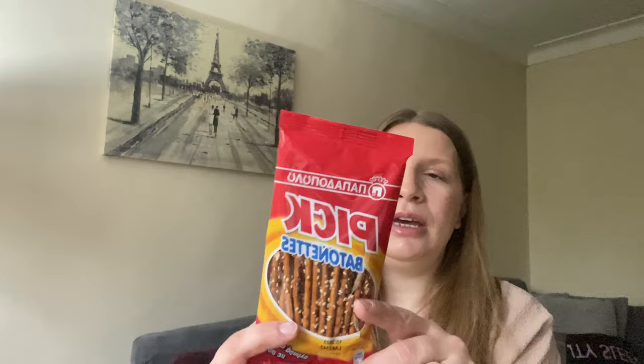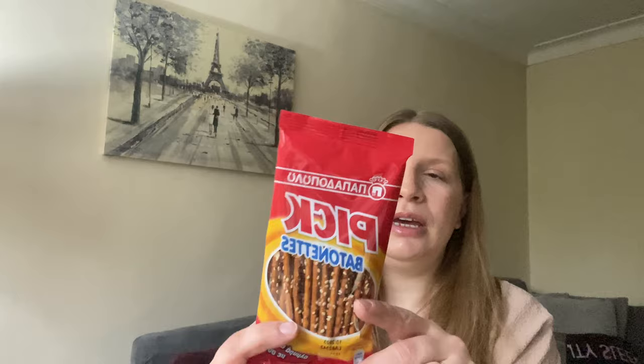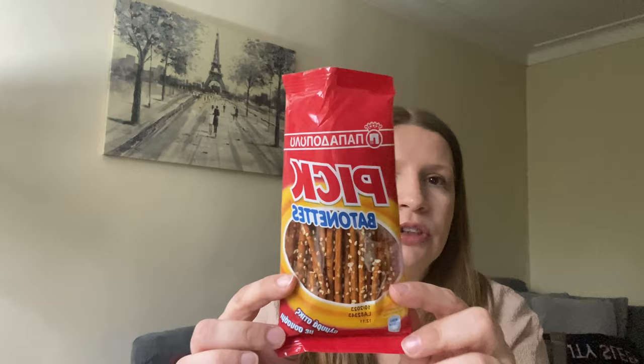The first snack is from Papadopoulou, which is one of the major Greek brands. They're sesame sticks, which I absolutely love. Opening them up — mmm, these are amazing, nice and salty! I love these. They have sesame seeds on top as well as salt. It's amazing, I really love these ones.